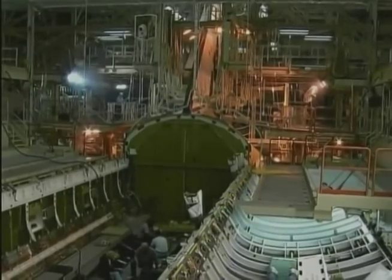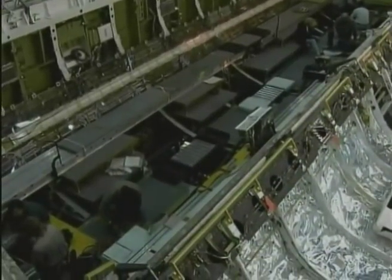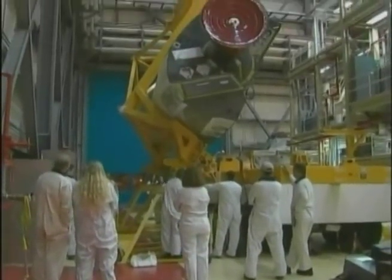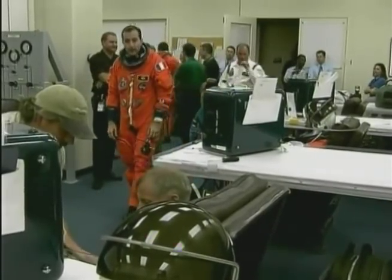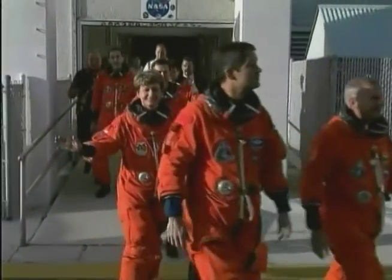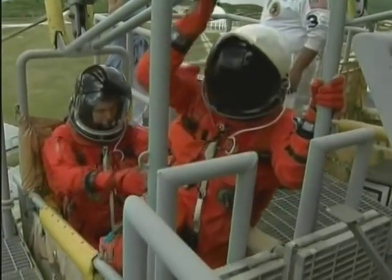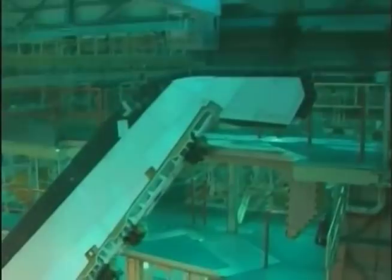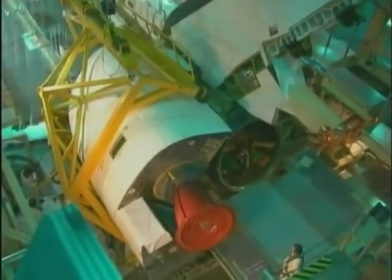Leading up to each mission, flight hardware is prepared at Kennedy Space Center. Astronauts practice and train while staying in their crew quarters of the Operations and Checkout building. Launch dress rehearsals are staged that include practice emergency escape plans at the pad. Between missions, the fleet of orbiters and other flight hardware are constantly undergoing processing by KSC's one-of-a-kind workforce.